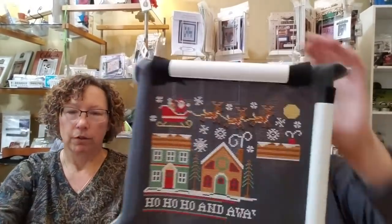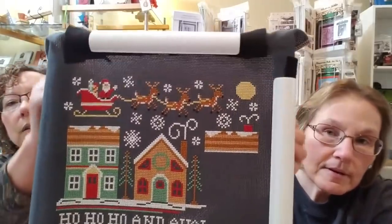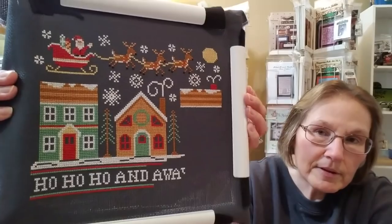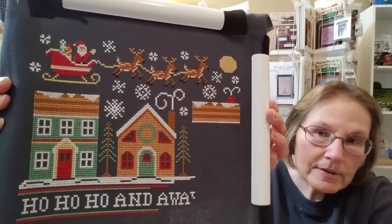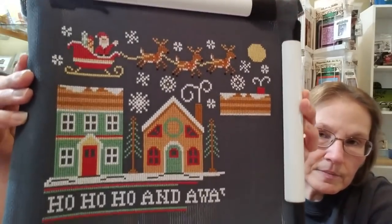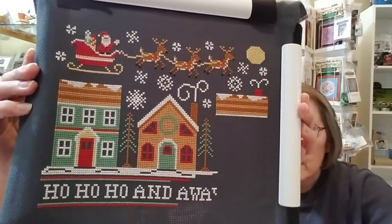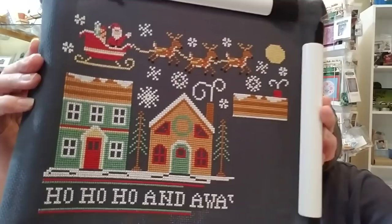My next WIP is from Country Cottage Needleworks — Away We Go. I am going gangbusters on this. The colors just pop, I love it. This is on chalkboard 16-count Aida. Looks really great, that's going to be sharp.